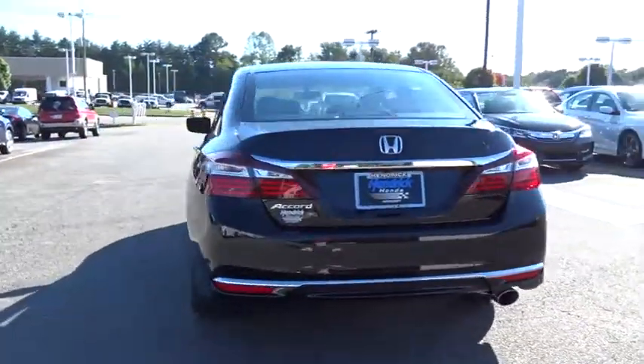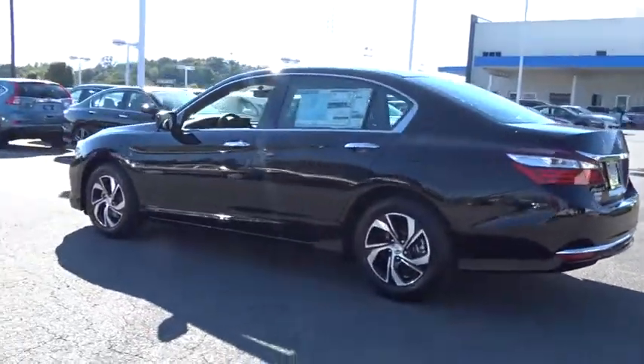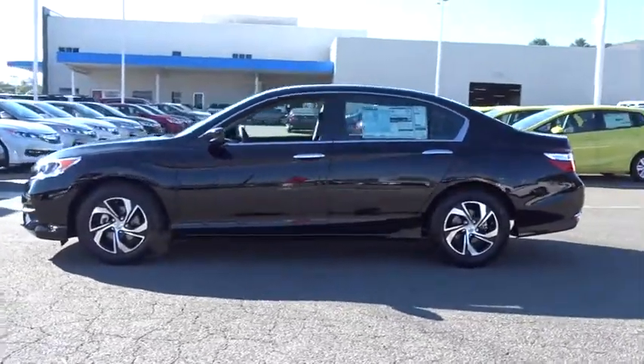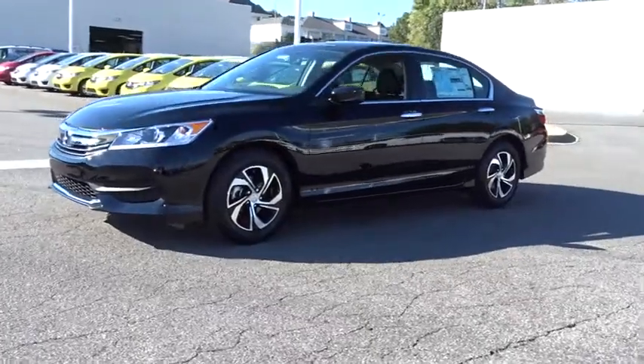Backup camera. Keyless entry. Bluetooth. Power steering. Adjustable steering wheel. Front floor mats. Cruise control. ABS four-wheel. Aluminum wheels. Four-wheel disc brakes. Front wheel drive. AM-FM stereo radio.